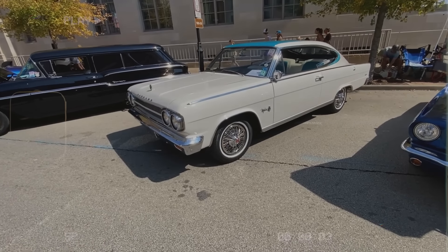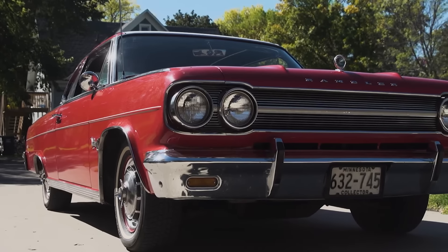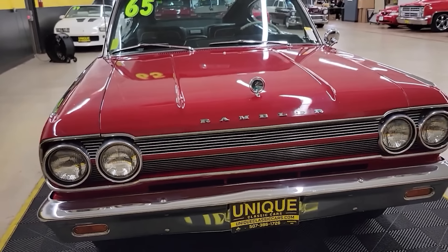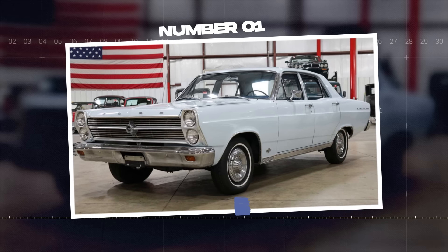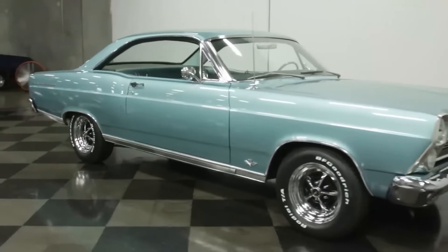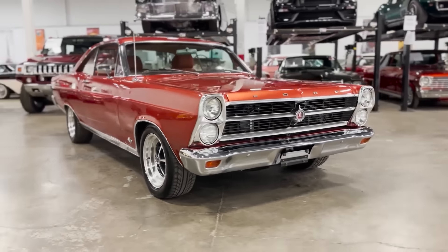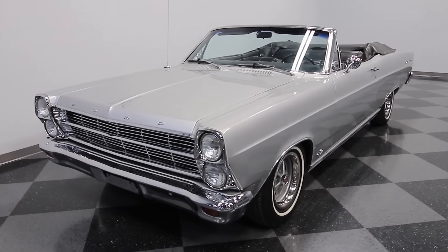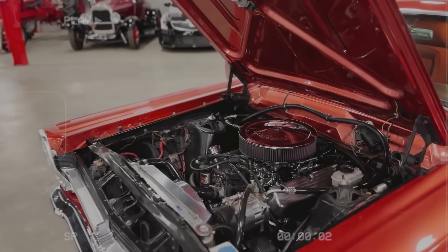Additionally, although the Marlin was marketed as a sporty car, its performance didn't live up to the hype. The base engine was a 145-horsepower inline-6, which fell short compared to the more powerful engines offered by rivals. The Marlin's sales figures were disappointing right from the start — only about 10,327 units were sold in its first year. Its image as a sporty car was further hurt by its relatively high price and lackluster performance. By 1967, AMC attempted to redesign the Marlin, but it was too little, too late. The car failed to capture the market's interest and production ended after the 1967 model year, soon fading into a footnote in automotive history.